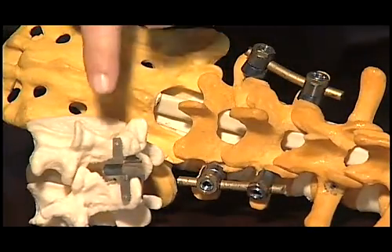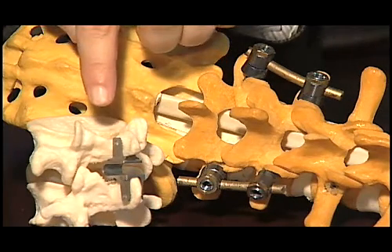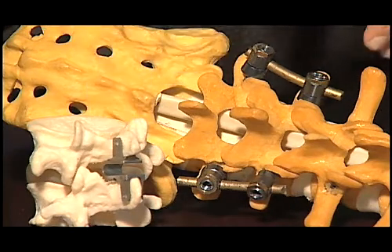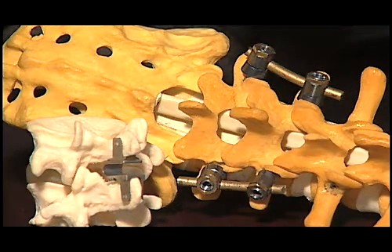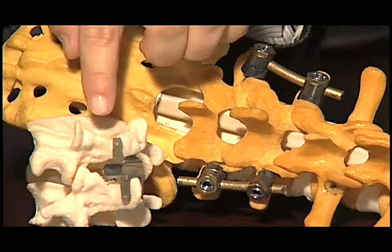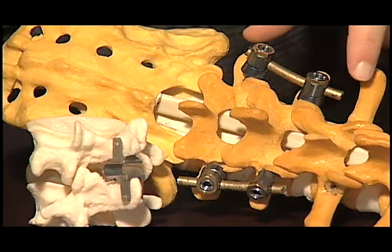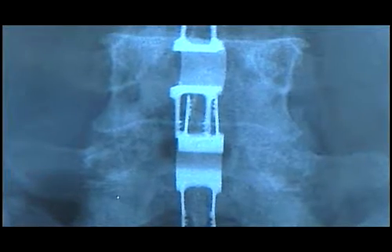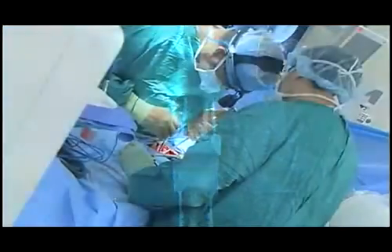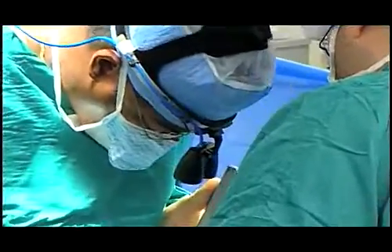If you look at the differences between the COFLEX device and traditional spinal fusion, it's pretty obvious. The COFLEX device is much less invasive versus traditional spinal fusion. What you can't see by looking at the models is the main difference: the COFLEX device provides anatomic motion for the patient, whereas spinal fusion restricts motion and changes quality of life. We've implanted the device for over 15 years globally — in fact, over 50,000 devices — giving the U.S. population a very good successful clinical track record.